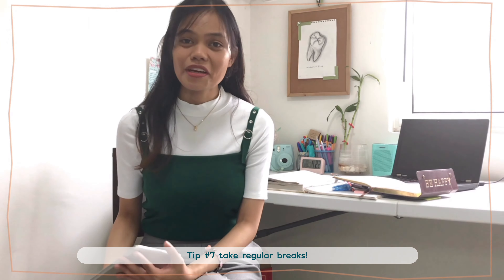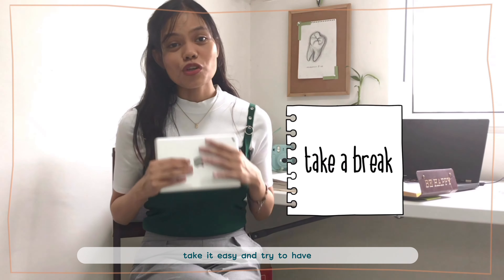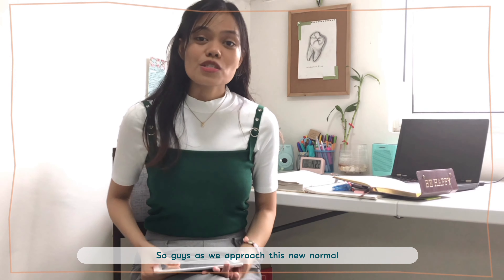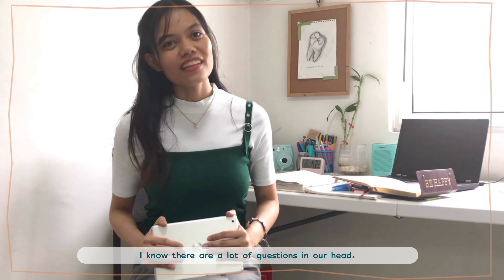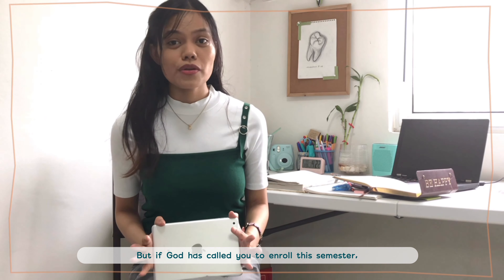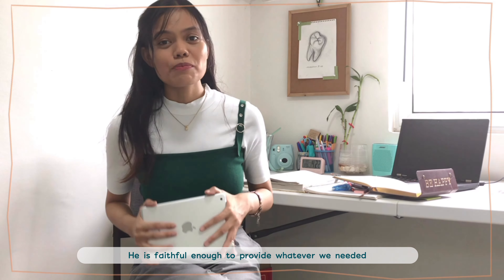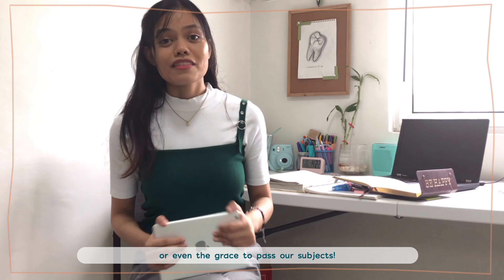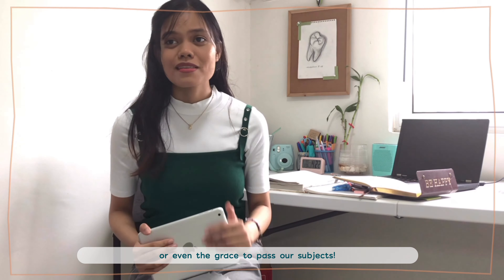Last but not least — take regular breaks. Take it easy and try to have regular breaks in between your routine. As we approach this new normal, I know there are a lot of questions, uncertainty, and worries. But if God has called you to enroll this semester, He is faithful enough to provide whatever we need — whether that's financial provision, Wi-Fi, gadgets, favor from our teachers, or even the grace to pass our subjects.